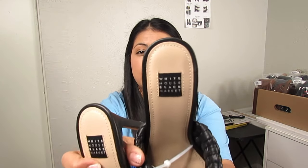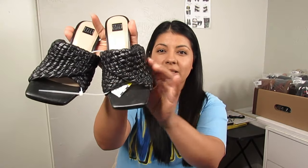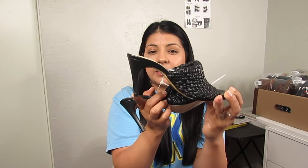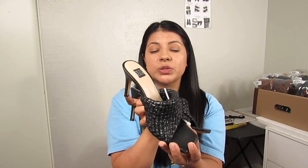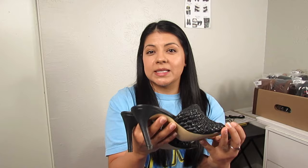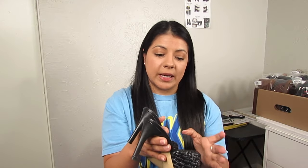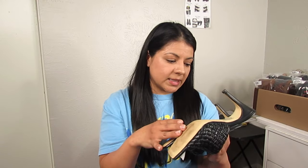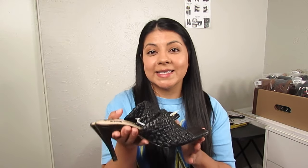Then we have White House Black Market — I pick up this brand in shoes sometimes but not always. These are square toe with a braided detail — more of a mule heeled sandal. I've sold this type of shoe many times in other brands, and since this is a more notable brand I think they have the opportunity to do well. They were $6.50, size 6.5.